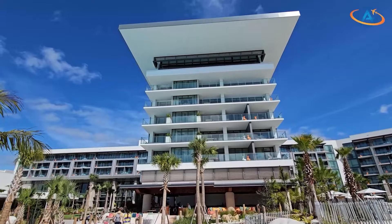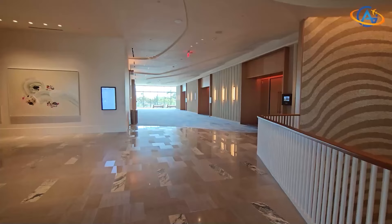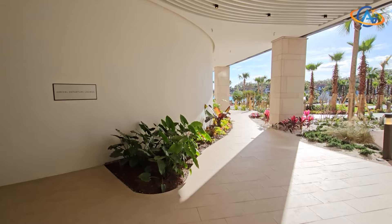The Conrad Orlando stands out with its 433 meticulously designed rooms, offering picturesque views of Evermore Bay or the serene hotel pool. And for those here on business, the 65,000 square feet of meeting spaces cater to every professional need.